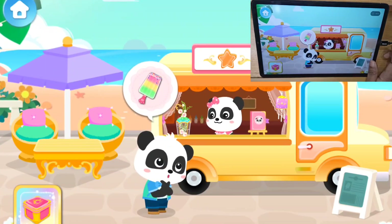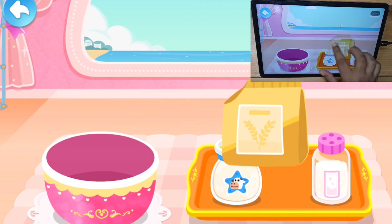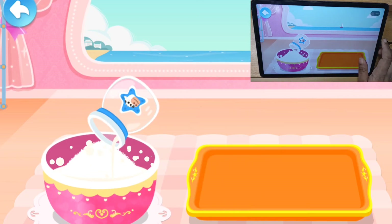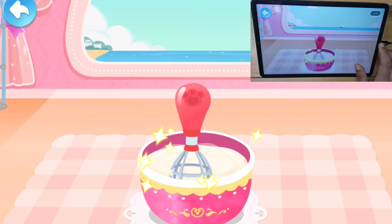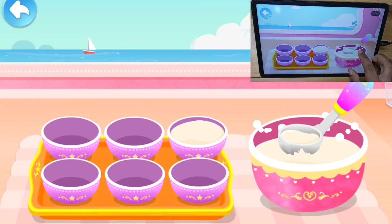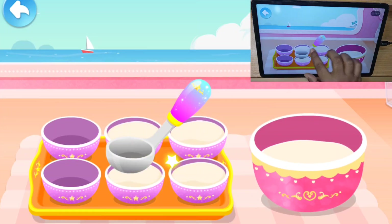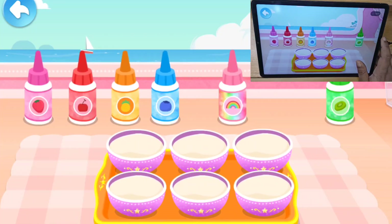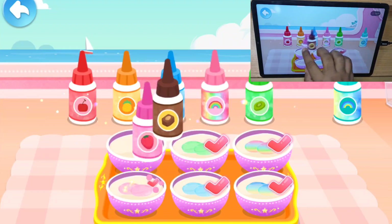Welcome! Rainbow Popsicle! These ingredients: flour, sugar, milk, egg beater! There is rainbow candy flavor, rainbow candy flavor, chili fruit flavor, blueberry flavor, strawberry flavor, chocolate flavor!